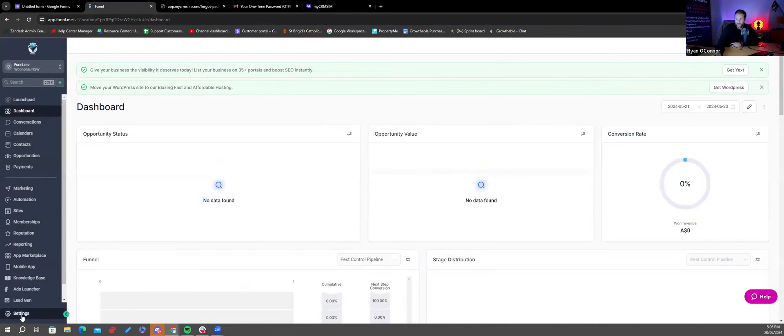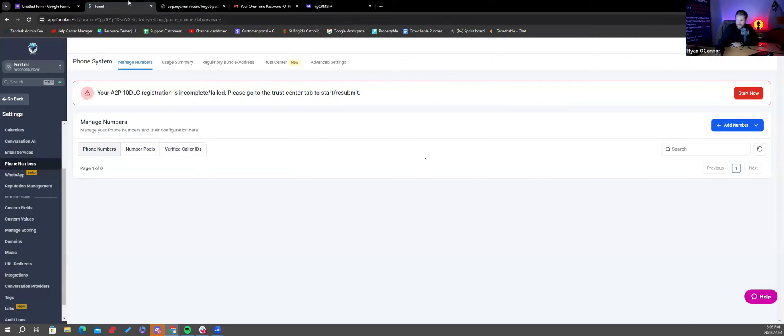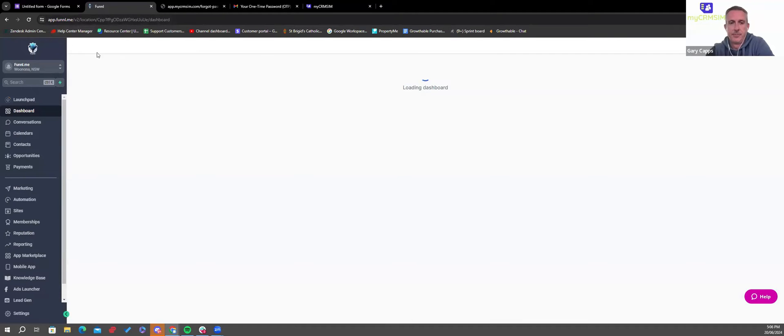For demonstration purposes I mapped it against my sub-account called Funnel, clicked Save, then went to that sub-account. In settings, under phone numbers, I was on a Twilio phone number. I went to Advanced, chose my SMS provider, and selected MyCRMSim. Our custom provider gets installed when you sign up and install the app — you just have to manually go in and select it. Then I made it the default, and that's literally it.